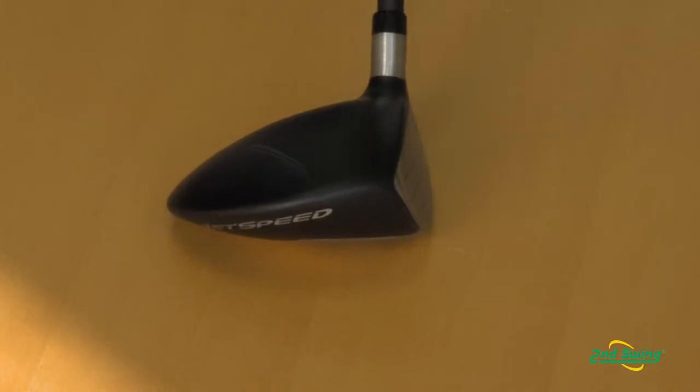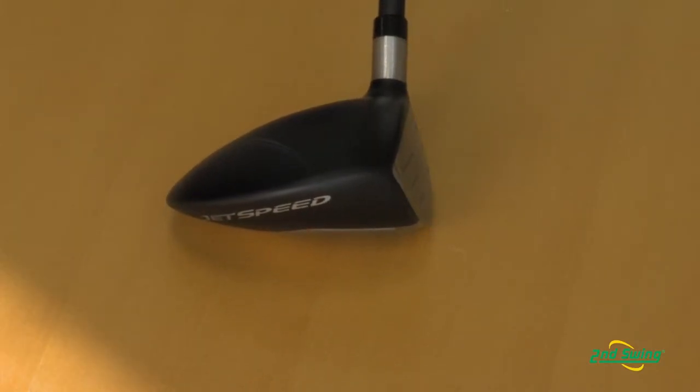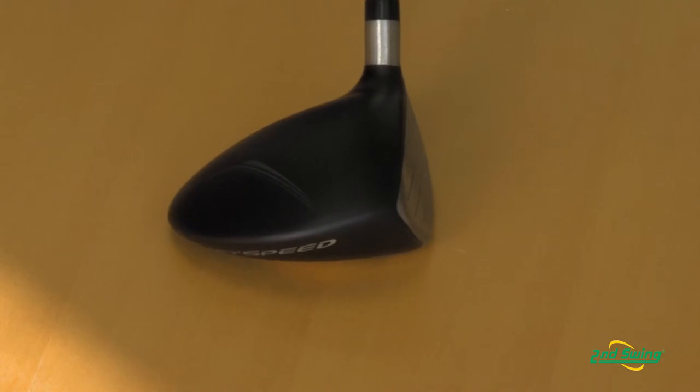What the slot technology does is actually lower the center of gravity and bring it closer to the face. That gives you faster ball speeds and lower spin, which is optimal for more distance.